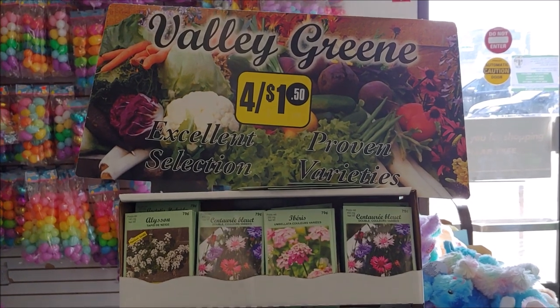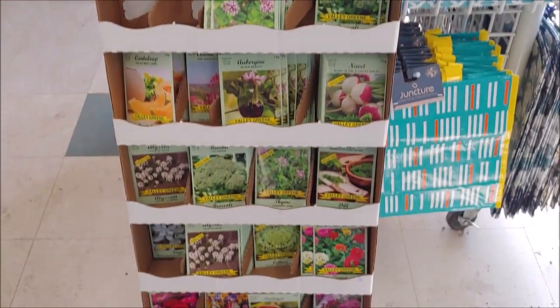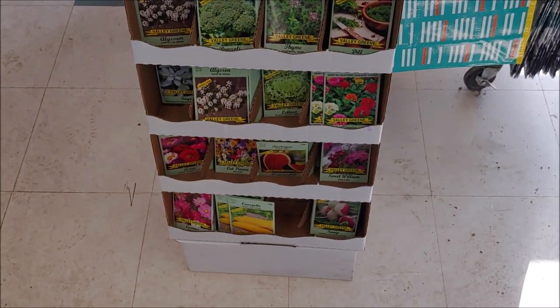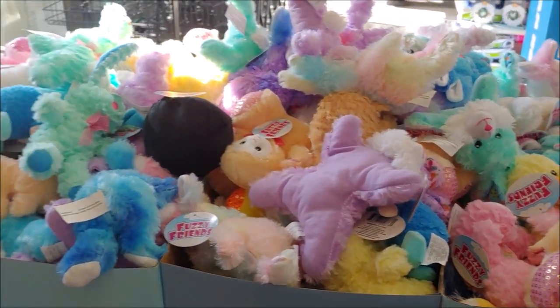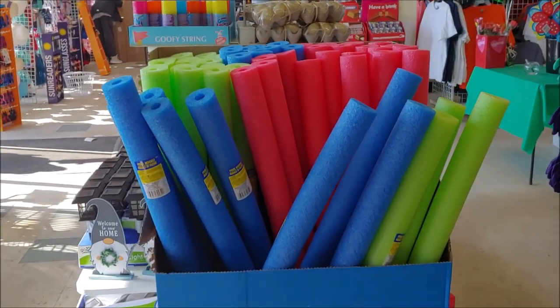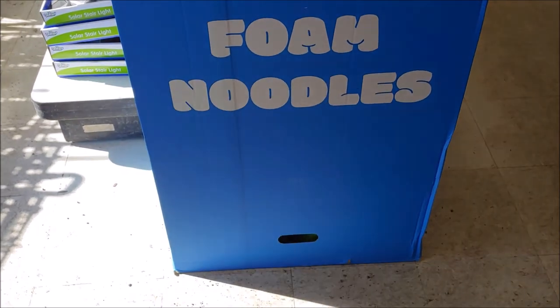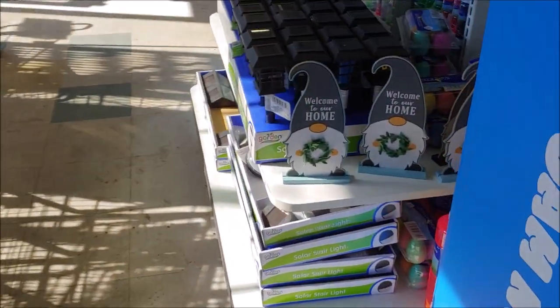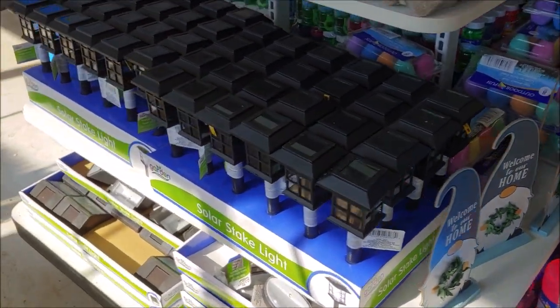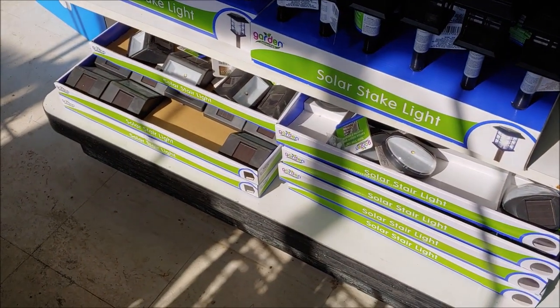We've got garden seeds. We have stuffed animals for Easter, little ones. Over here we have some pool noodles. We have some solar lights in different styles.